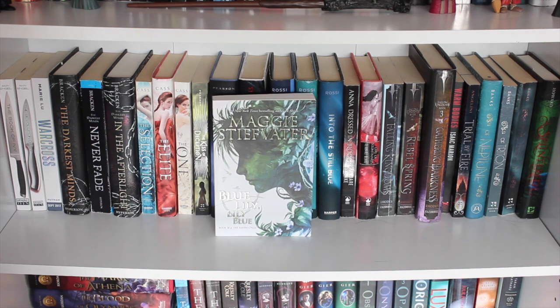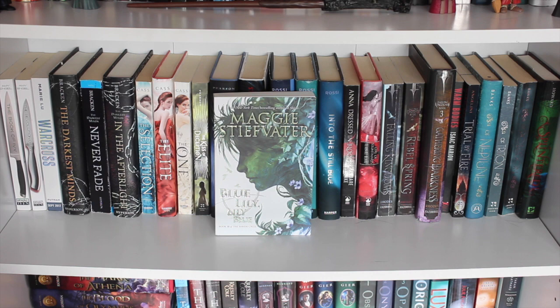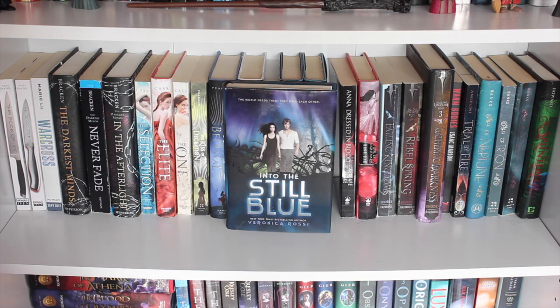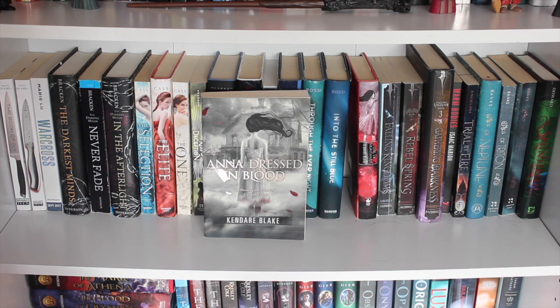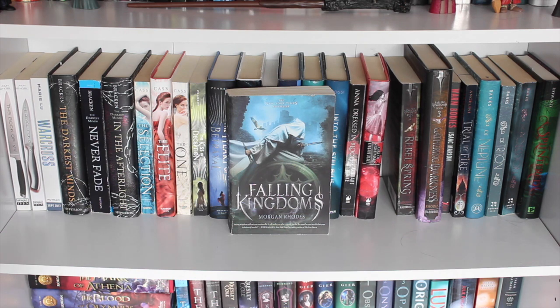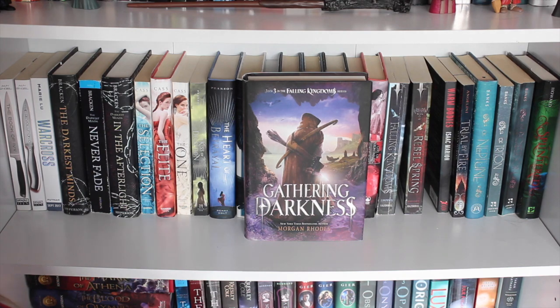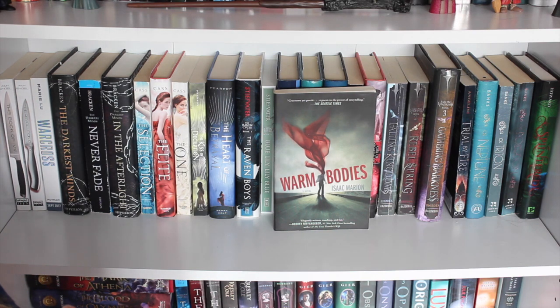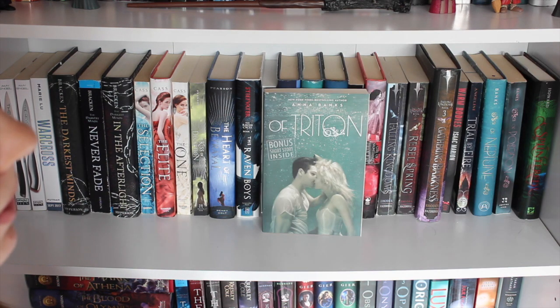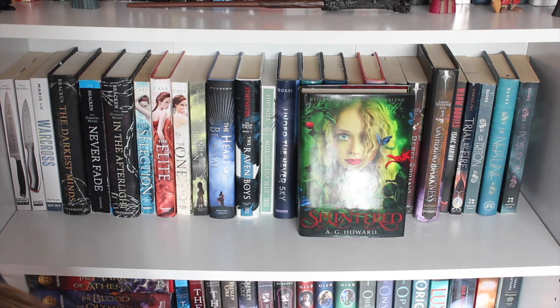The Raven Boys, book one of the Raven Cycle by Maggie Stiefvater — read it, loved it. I have book two The Dream Thieves, which I'm currently reading downstairs, and book three Blue Lily, Lily Blue. Under the Never Sky, Through the Ever Night, and Into the Still Blue by Veronica Rossi. Anna Dressed in Blood and Girl of Nightmares by Kendare Blake — read and loved both. From the Falling Kingdoms series by Morgan Rhodes: Falling Kingdoms, Rebel Spring, and Gathering Darkness — only read the first two. Warm Bodies by Isaac Marion — read it, loved it. Trial by Fire by Josephine Angelini. Of Poseidon, Of Triton, and Of Neptune by Anna Banks — haven't read any and don't know the order.